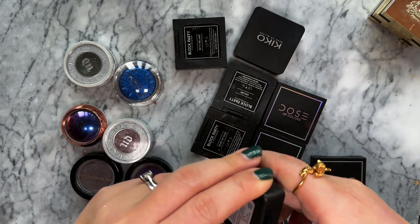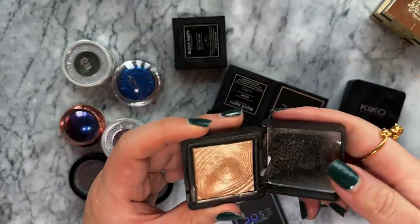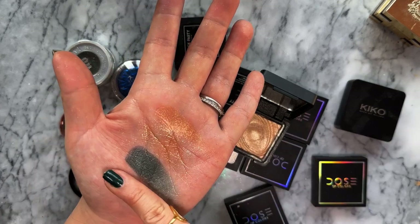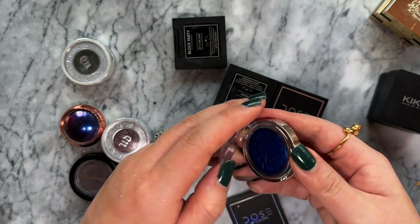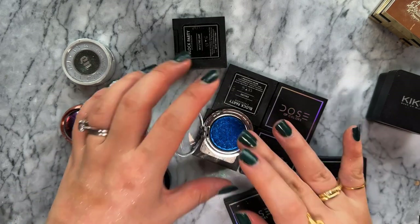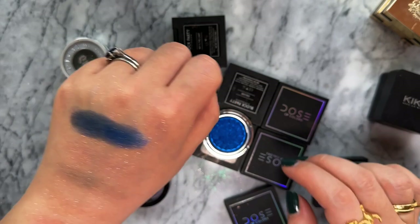A couple more Kiko Milano shades - the Watercolour eyeshadow in shade 213, a metallic dark teal, and 208 which is a gold. I believe the gold made the rounds on YouTube and can be used as a highlighter - it's a very pretty pale gold. I also have a really gorgeous Kiko blue single. I was hunting for a beautiful blue shade because I didn't want to buy the Pat McGrath Subliminal palette, but I ended up buying that anyway. This blue is really pretty though.